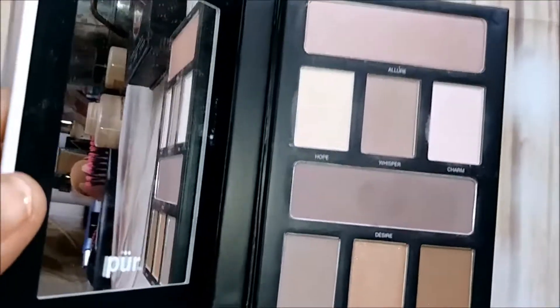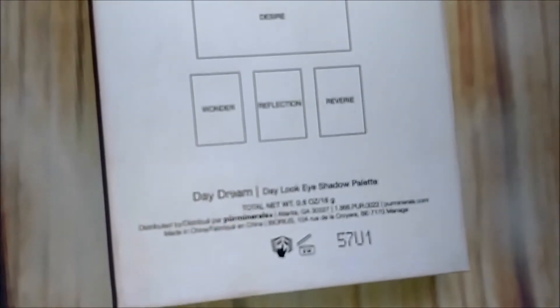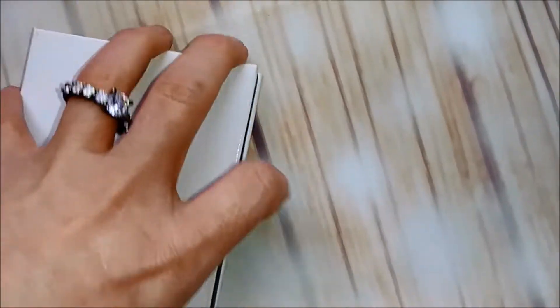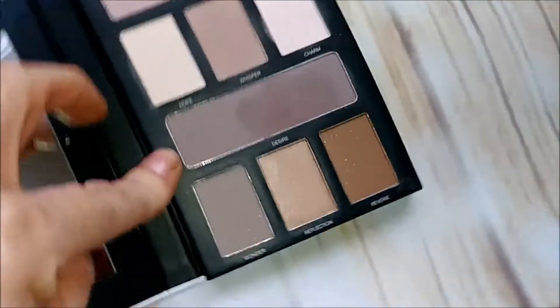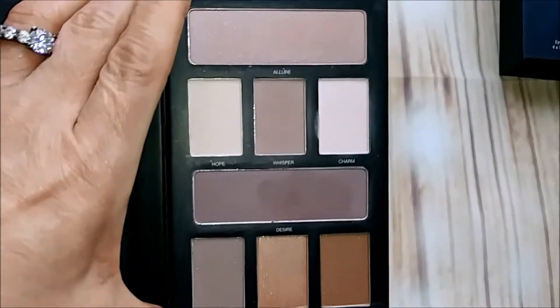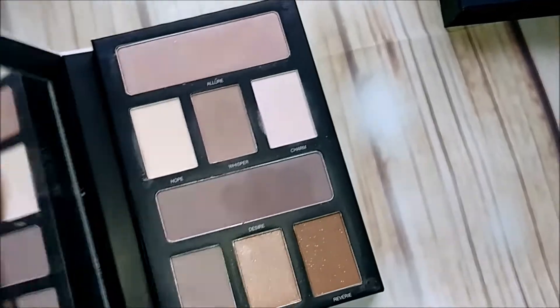We are down to one more bin. This is the — I don't know what it's called — Daydream palette, I guess. It's got shades you could almost use as a blush. I actually kind of really like this, so I'm going to keep it for at least a little while.